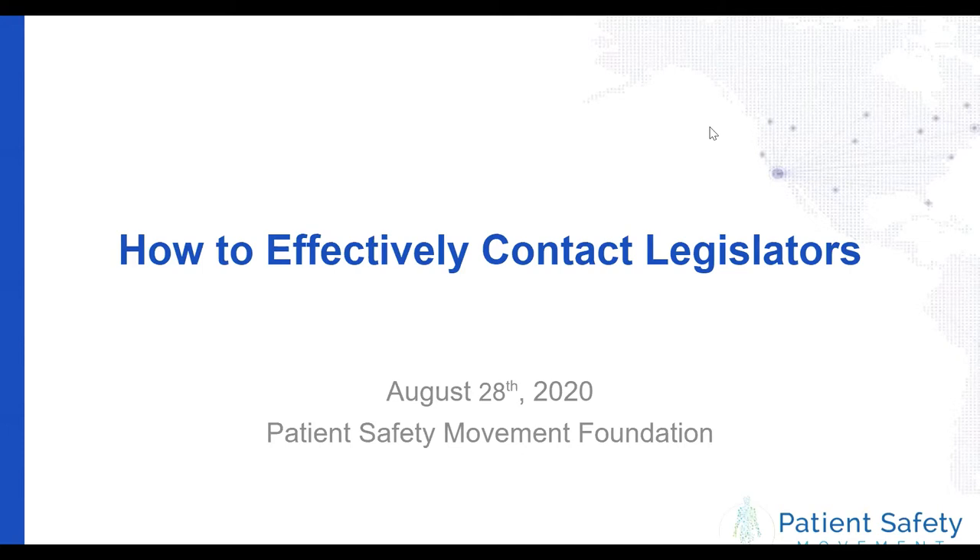I'm Arianna Longley, and I'm the Chief Operating Officer here at the Patient Safety Movement Foundation. I've been with the foundation for a little over five years and am really interested in how we can help you contact your legislators. I'll pass it off to Sana. My name is Sana Datar, and I'm a health policy intern with the Patient Safety Movement Foundation. I've only been here for the summer, but I'm really excited and interested to get involved with policy and help PSMF with that.